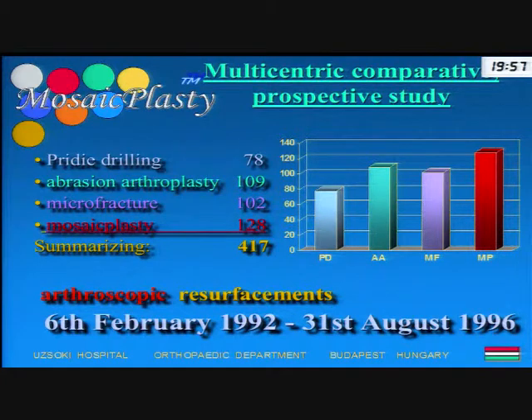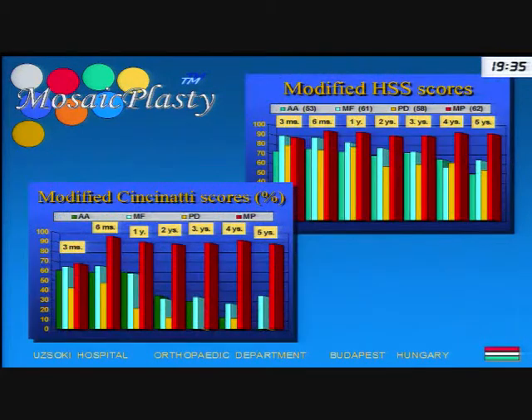In another study, we tried to check the durability of the mosaicplasty results. In homogenized subgroups, we evaluated different types of cartilage repair: pre-drilling, abrasion arthroplasty, microfracture, and mosaicplasty. At evaluation, we observed that in early clinical follow-up at six months to one year, most of these arthroscopic procedures resulted in acceptable or good clinical outcome. However, in the long-term — after two, three, four, and five years — the other cartilage repairs providing fiber cartilage coverage showed a decreasing outcome, while mosaicplasty maintained its advantageous clinical outcome.